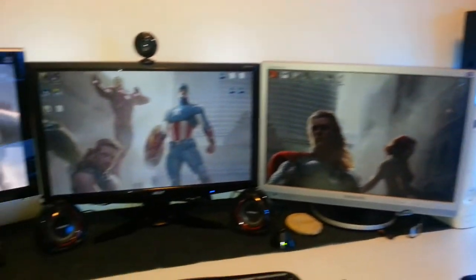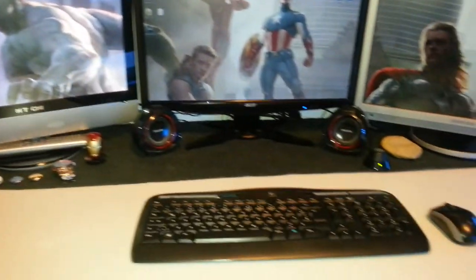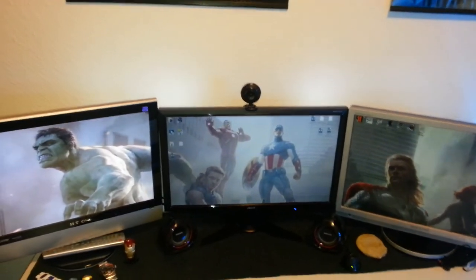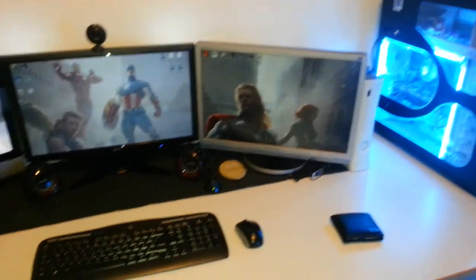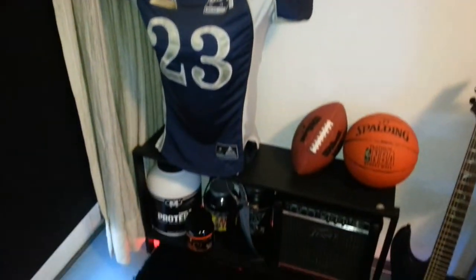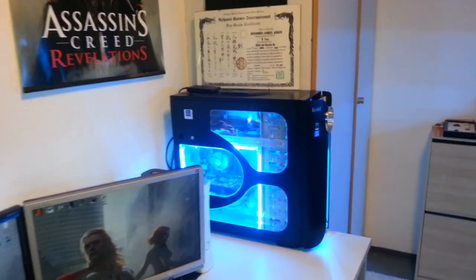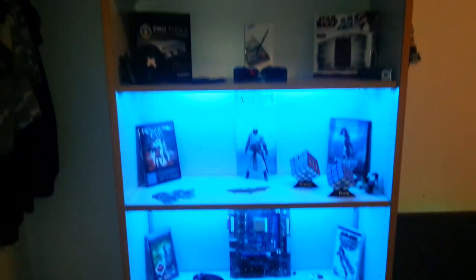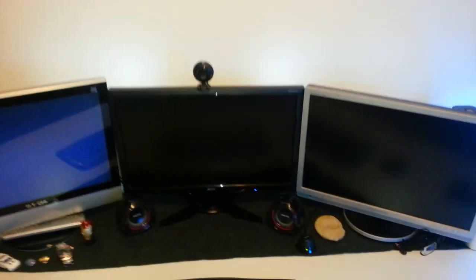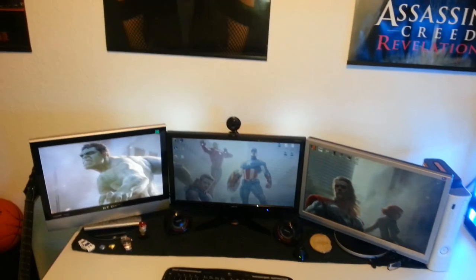All right guys, this was it for my gaming room tour video. I hope you enjoyed this. If you have any questions, any comments, any thoughts, I would love to hear about it in the comment section below — I'll make sure I'll read every comment. Also, if you liked this video, please hit the like button, share it with your friends, maybe subscribe. I would really appreciate that. All right guys, I hope you enjoyed again — thanks for watching and see you next time.